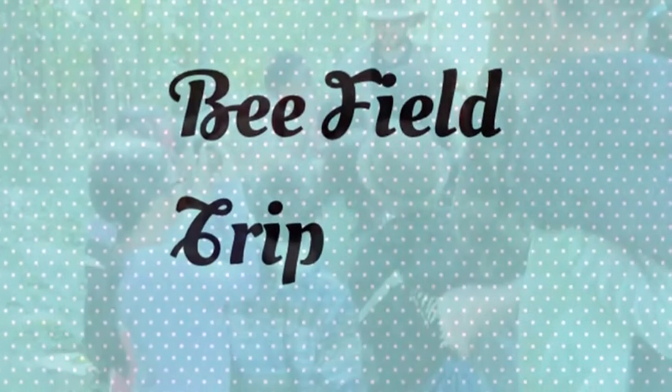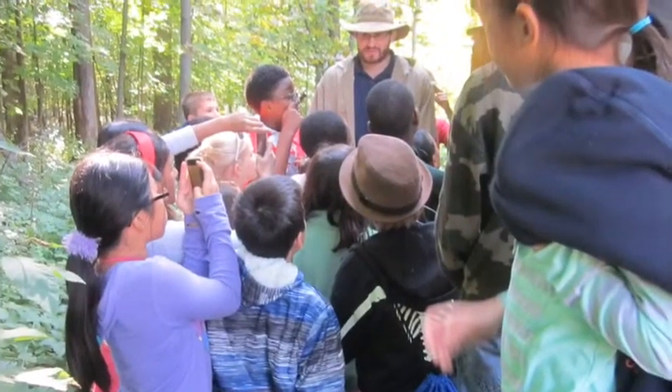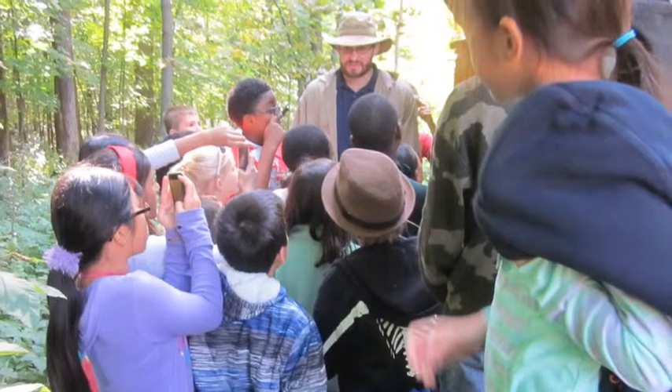Bee field trip. We went on a bee field trip to learn about bees and to protect bees.